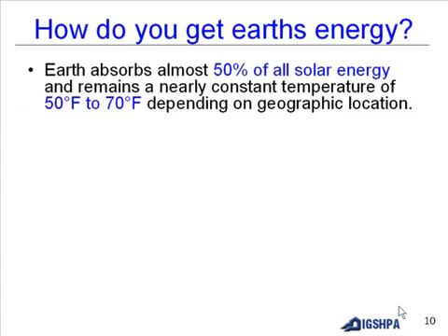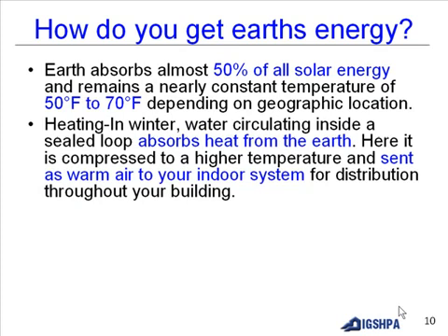The earth absorbs almost 50% of all solar energy and remains at a nearly constant temperature of 50 to 70 degrees depending on geographical location. In winter, water circulating inside a sealed loop absorbs heat from the earth, which is then compressed to a higher temperature and sent as warm air to your indoor heating system for distribution throughout your building.